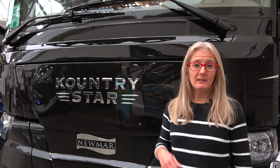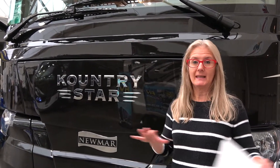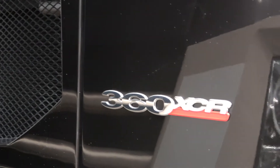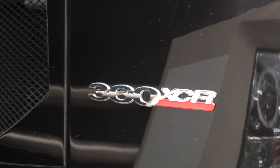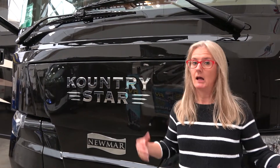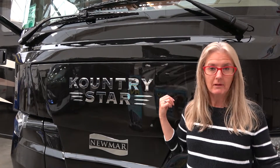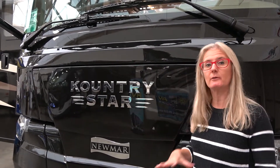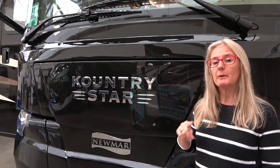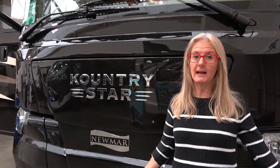As we mentioned in the construction video, the chassis are different on many of the coaches that Newmar has. The Country Star is on the Freightliner XCR chassis. It has a 360 horsepower Cummins B6.7 engine — lots of power. It is a diesel pusher, so that engine is at the back. In the construction video we talked about the star superstructure and all of those details, but now we're going to go around the coach and take a look at all of the features.